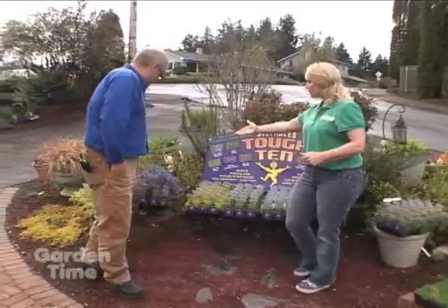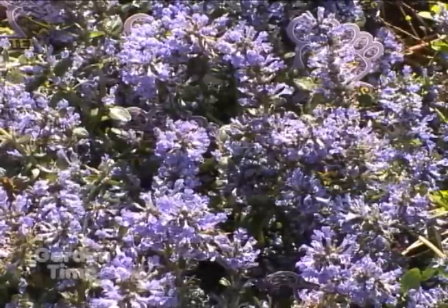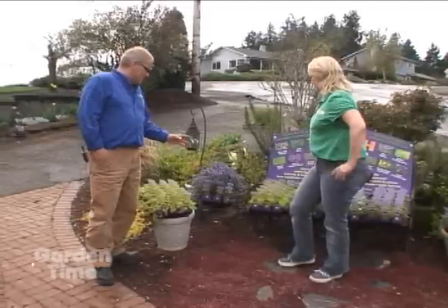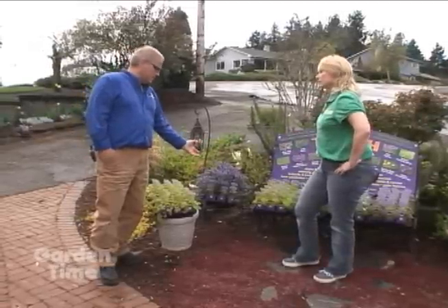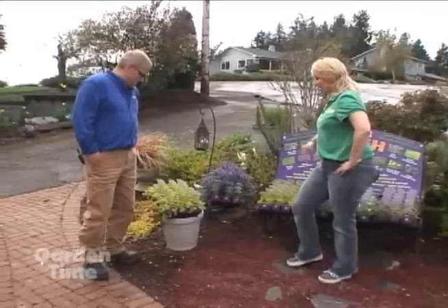We have Ajuga Chocolate Chip — a great bloomer and great for this time of year. It's one of those plants you can put under pine trees, Douglas firs, anything like that. It loves that kind of soil. You get the benefit of beautiful foliage and great blooms, so it's a real double bang.